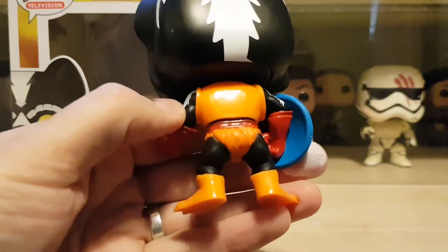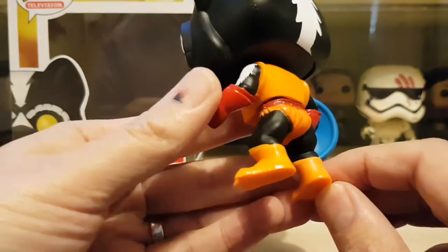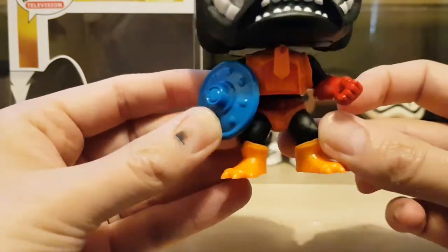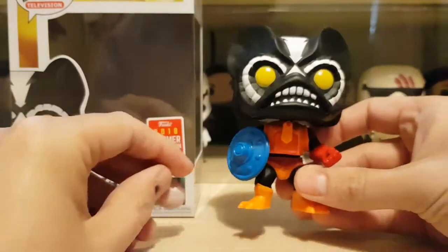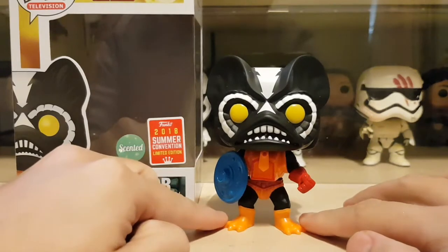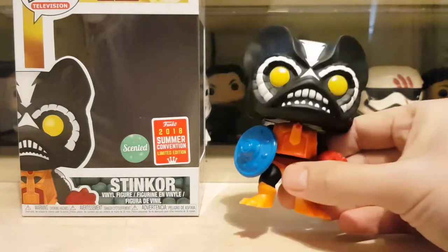He's got his furry pants — again, if this was flocked that'd look pretty sweet being all furry. Good paint job, no bleed out between the orange and the black, and then onto his little boots. You can see he's got some claws for his feet there, which looks good. Yeah, I'm actually really liking this — for a character I wasn't too familiar with, it's a really good find for 15 quid from Smith's. I think it's a really cool one to have if you're collecting this range.